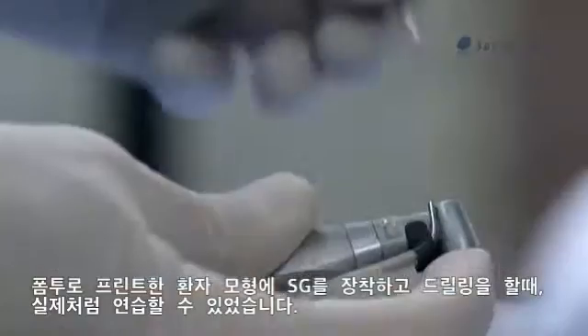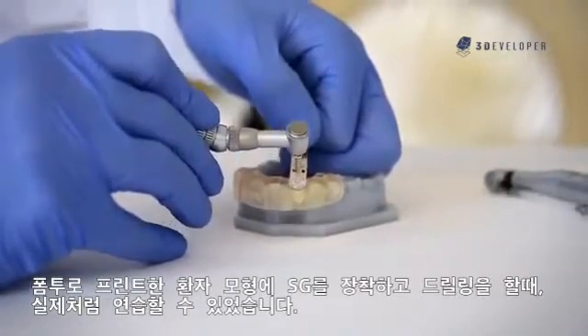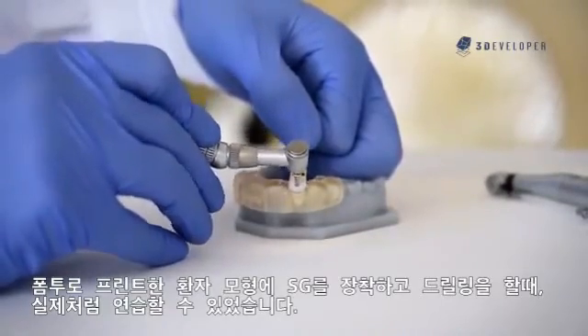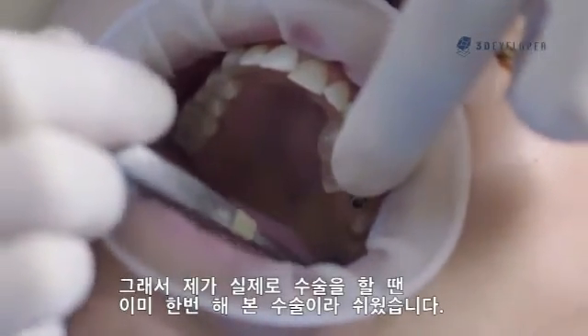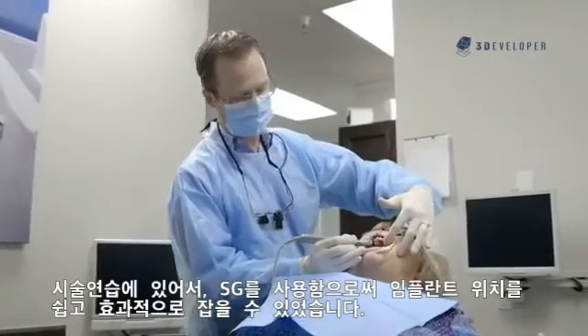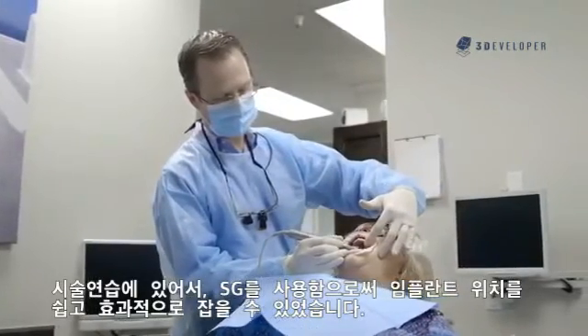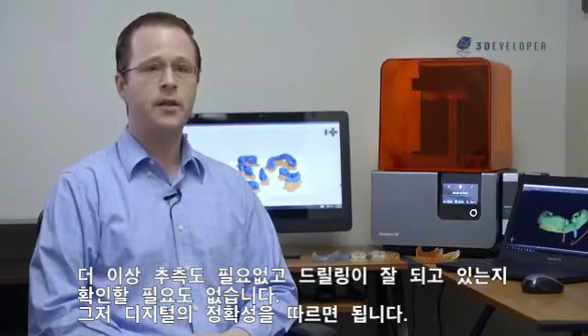When I take my instruments and start drilling through here, I can practice an actual surgical procedure on that 3D-printed model, so that when I go to the mouth, I've already done it once. In my clinical practice, I place implants with ease and efficiency using a surgical guide — no more guessing, no more figuring it out as we go, only digital precision.